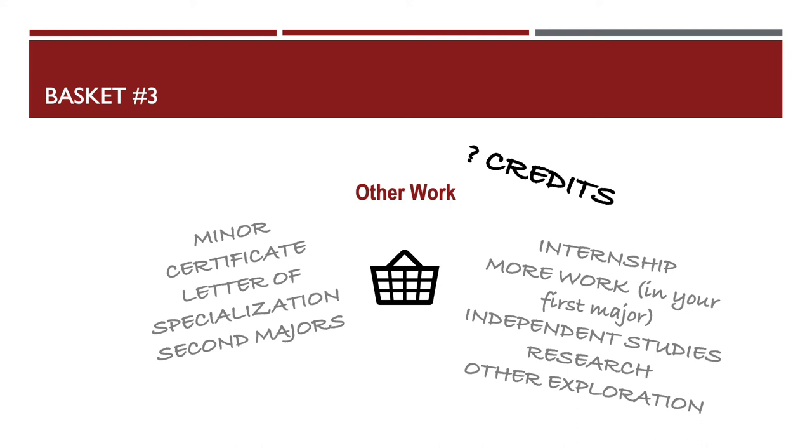You're going to figure out this element as you spend time at UMass. Sometimes the element of choice around this area can feel a little overwhelming to students who are early in their career. But we find when we work with students that as they take some courses, do a few Gen Eds, and get some work done in their major, they start to understand the shape of what this other work might be in their career.